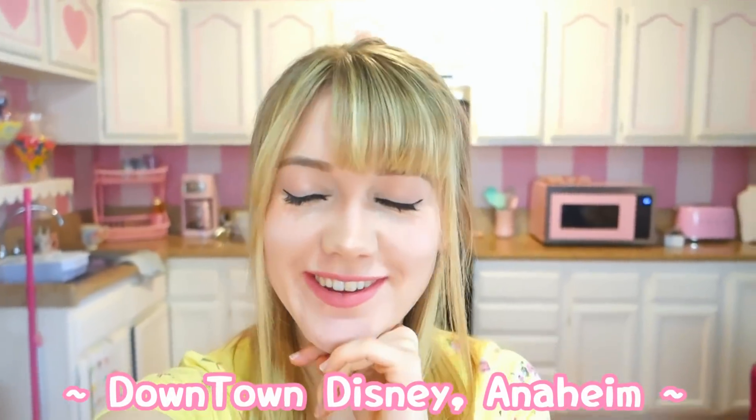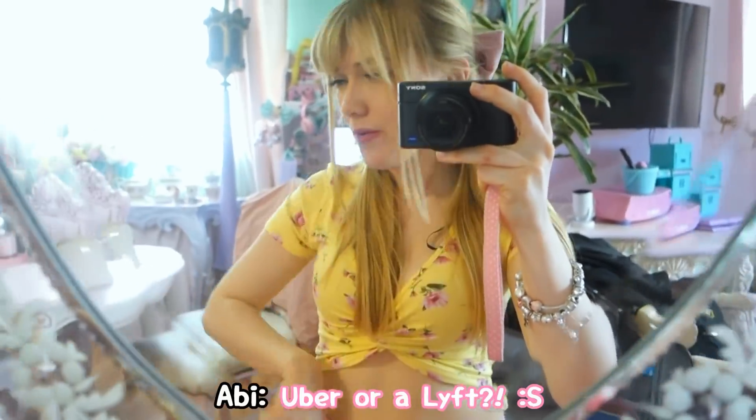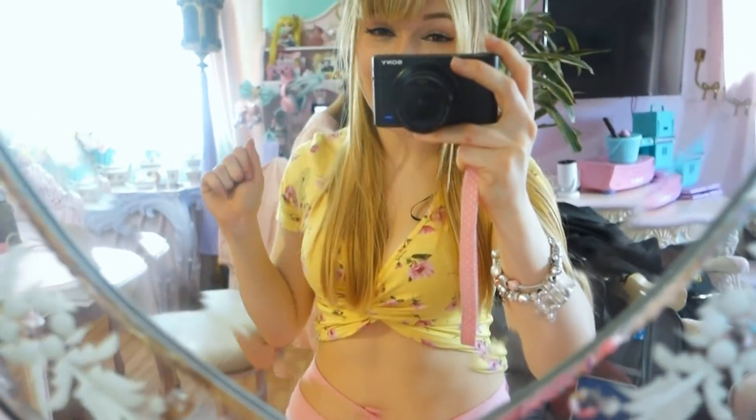Good morning everyone! It is day two of LA and today we are headed to a new hotel in Anaheim and then we're going to be going to Downtown Disney. We're gonna get a Lyft now and then head to our hotel, so we'll see you guys later. I hope you enjoyed the video today, bye!